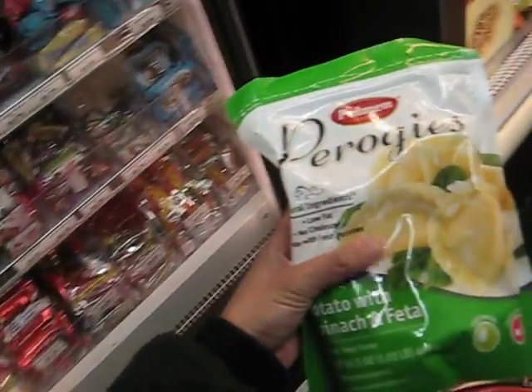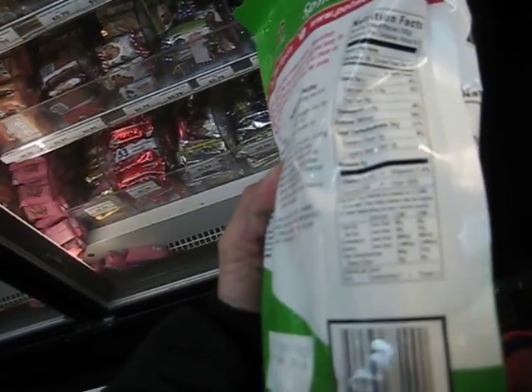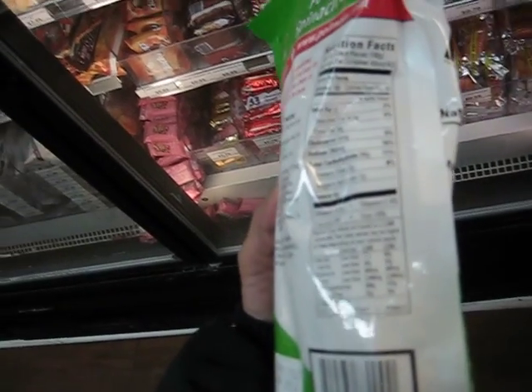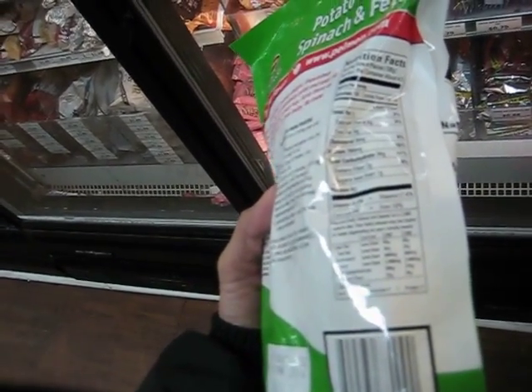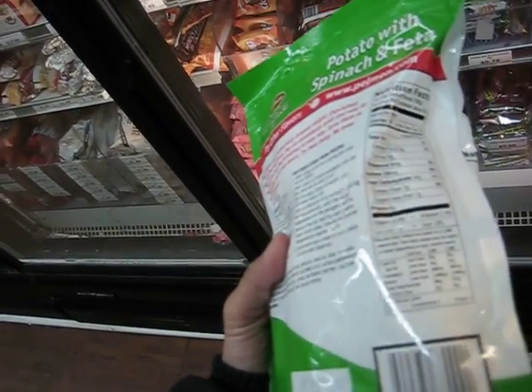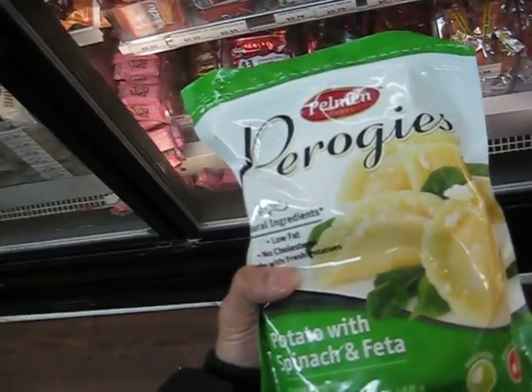Picking up some pierogies here. Four pieces is 180 calories, which is not bad, with six grams of protein. It should be good and easy to cook.